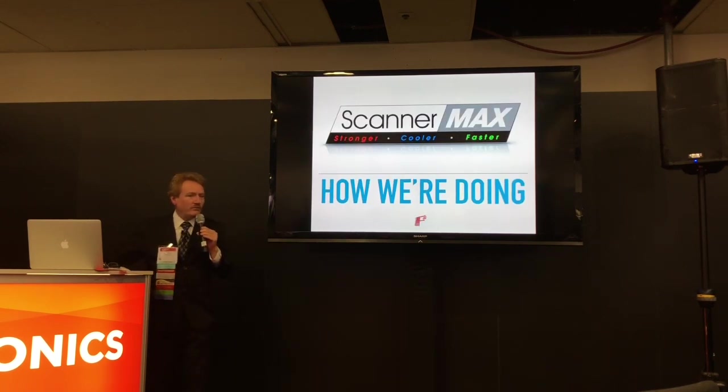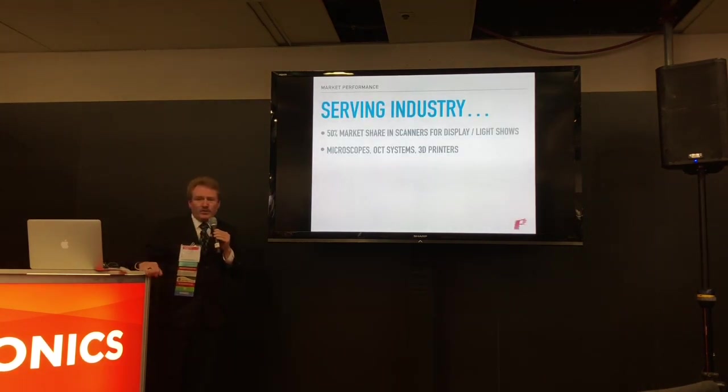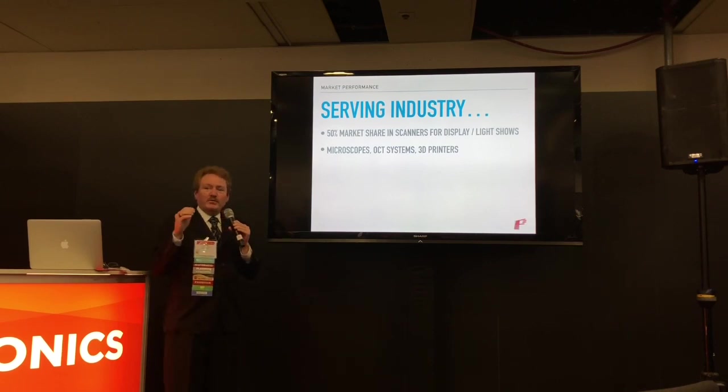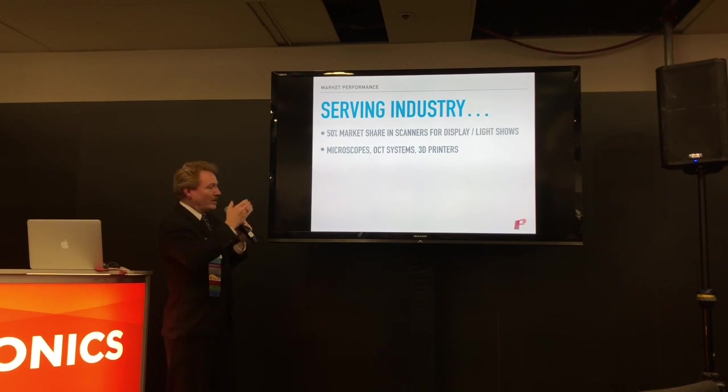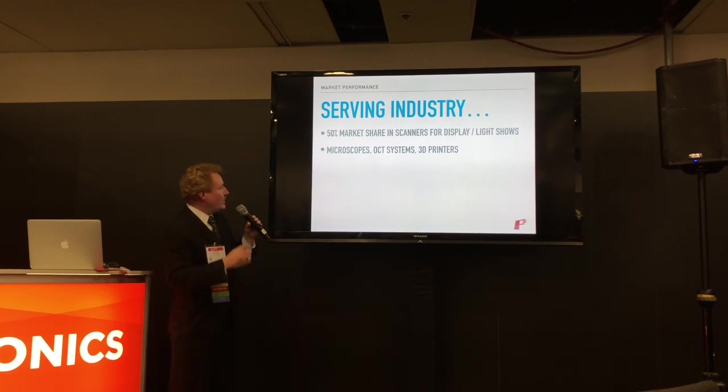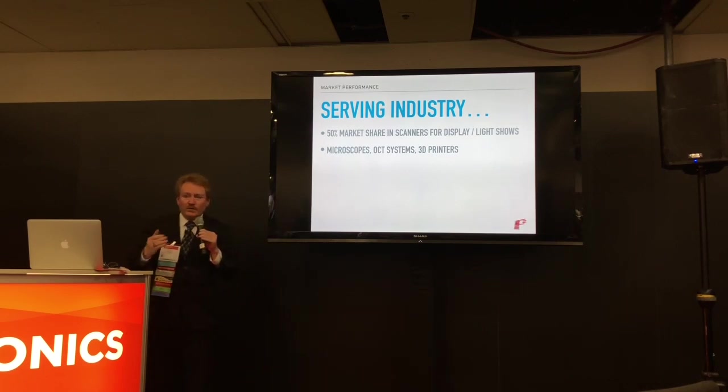How are we doing in business? We released these scanners, were developing through 2012, and our first year at Photonics West was 2013. Now it's 2019. We've been able to achieve 50% market share in the laser light show business — specifically the 50% not made in China. Customers building projectors in the United States and Europe are using our scanners. The Chinese are using copies of the original 1992 Cambridge Model 6800. We're also used in microscopes, OCT systems, and 3D printers. Self-driving cars is an area of intense development under NDAs, so I can't tell you what we're doing there.